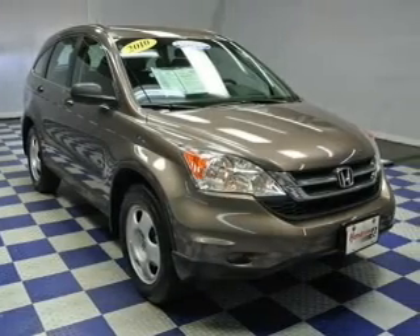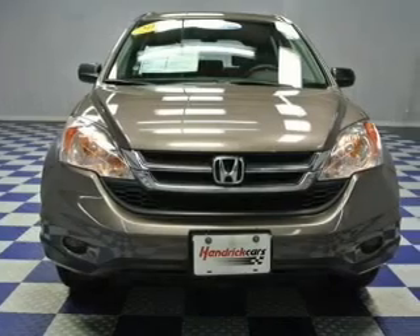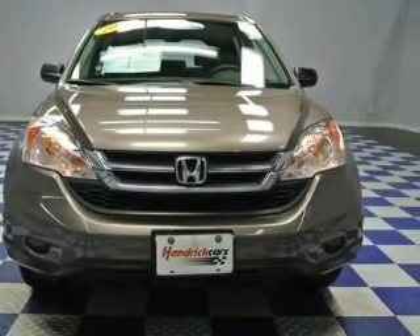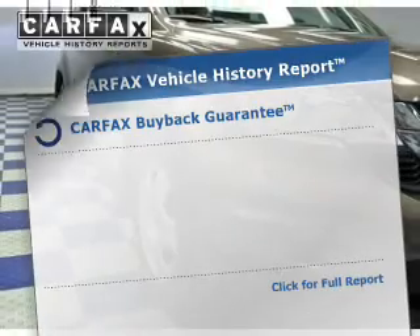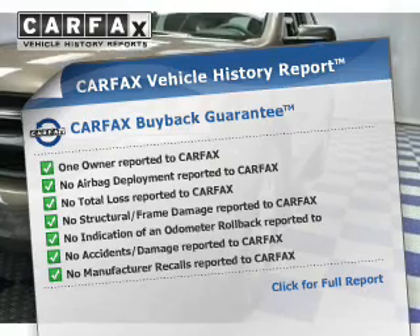The powertrain includes front-wheel drive with an efficient four-cylinder engine driven by a five-speed automatic transmission. Stand out from the crowd with premium wheels. You will appreciate the safety feature of anti-lock brakes. Know the history on this ride and greatly reduce your buying risk with the included Carfax Vehicle History Report.